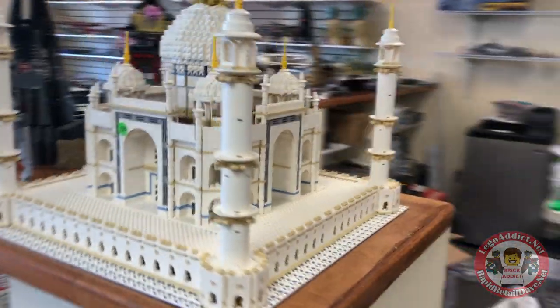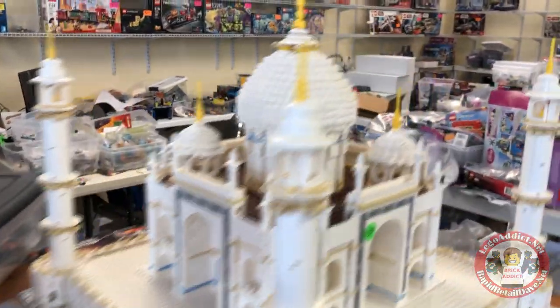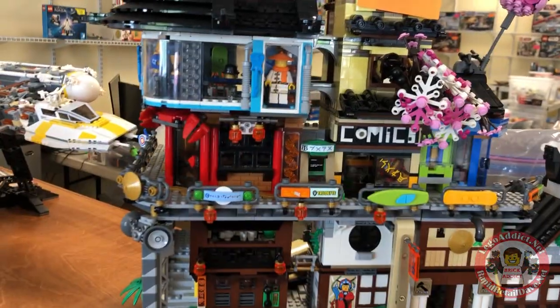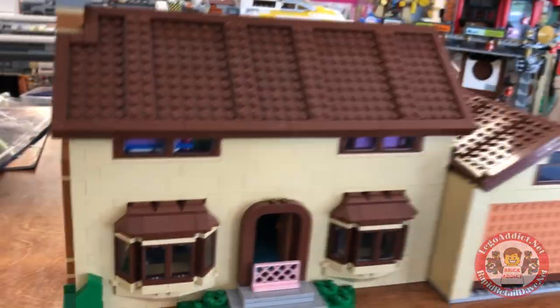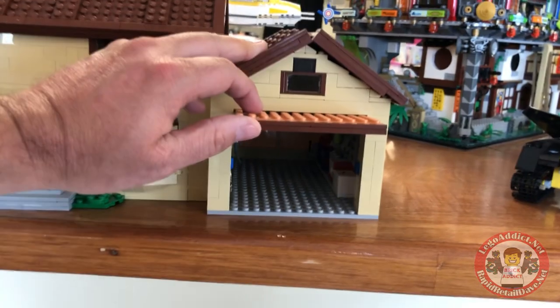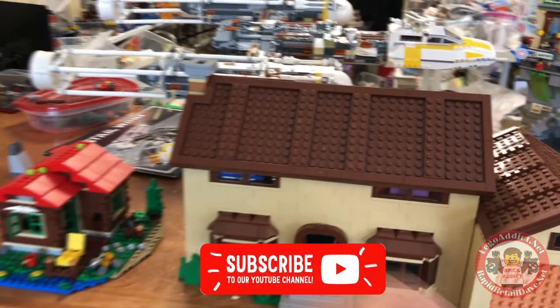Taj Mahal — only 250, constructed. Looks good. I started a video building this set right here and then got so busy I had to stop, so I didn't get it finished.